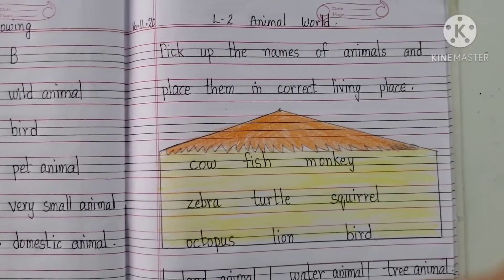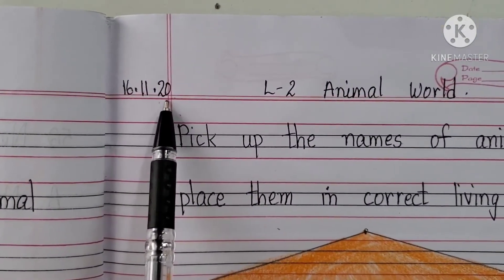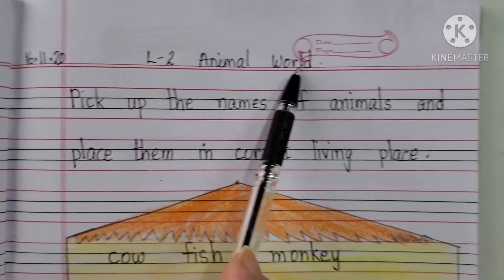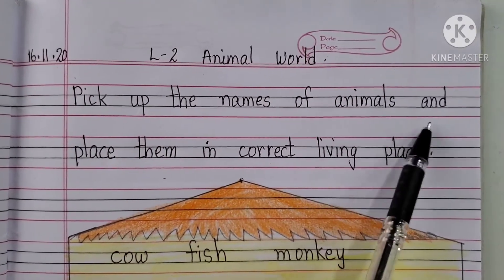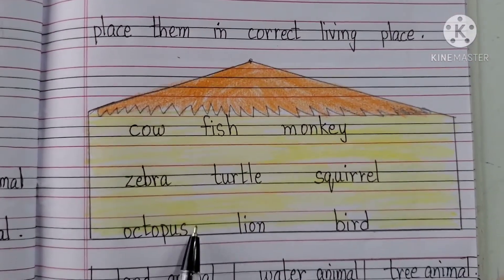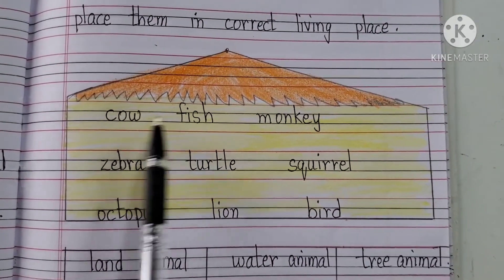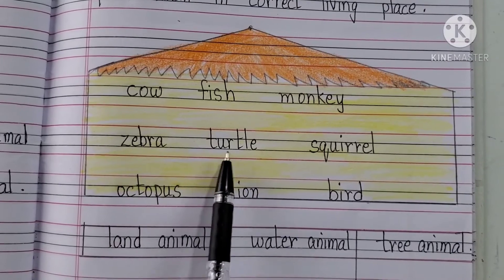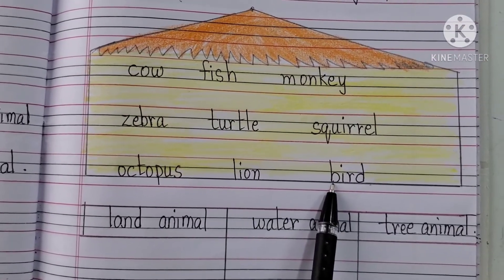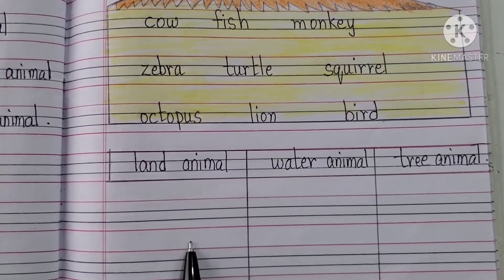Now come to the next page. Again start writing with your date — 16th November 2020. The heading will be Lesson 2 Animal World: Pick up the names of animals and place them in the correct living place. I am going to read out the names of the animals: cow, fish, monkey, zebra, turtle, squirrel, octopus, lion, bird. We need to see and write the animals in their respective place.